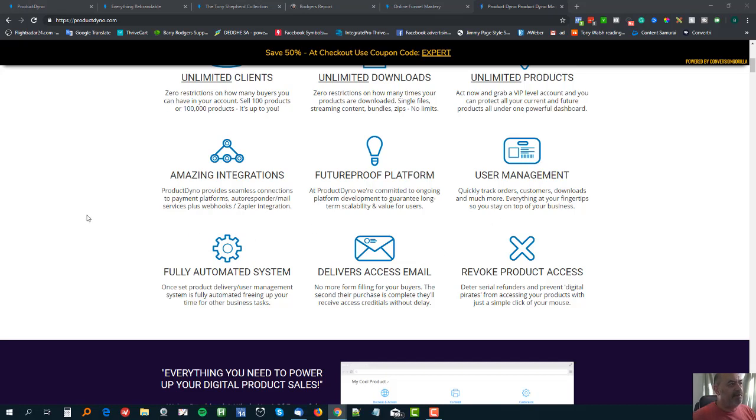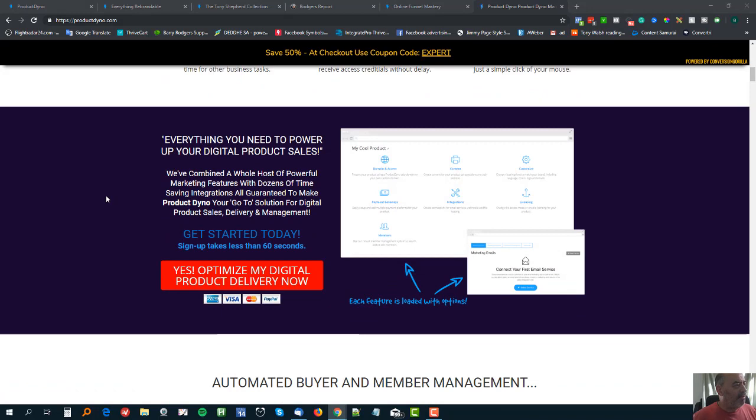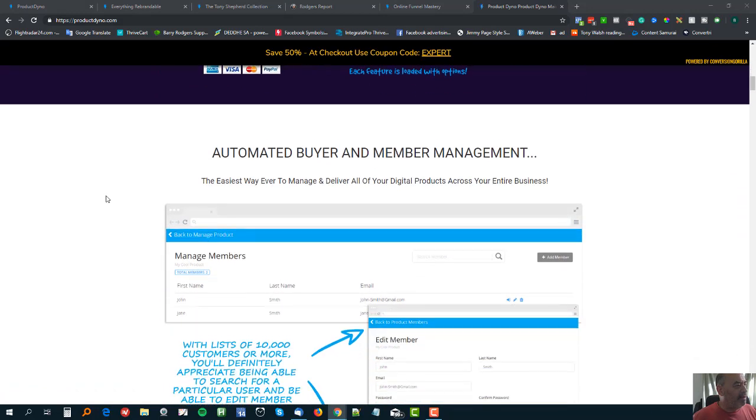You've got great user management. Now they've even put in a business intelligence system, and that allows you to at a glance see all of the activity from different payment processors regarding the products that you have set up and are selling in ProductDyno. That's pretty good.